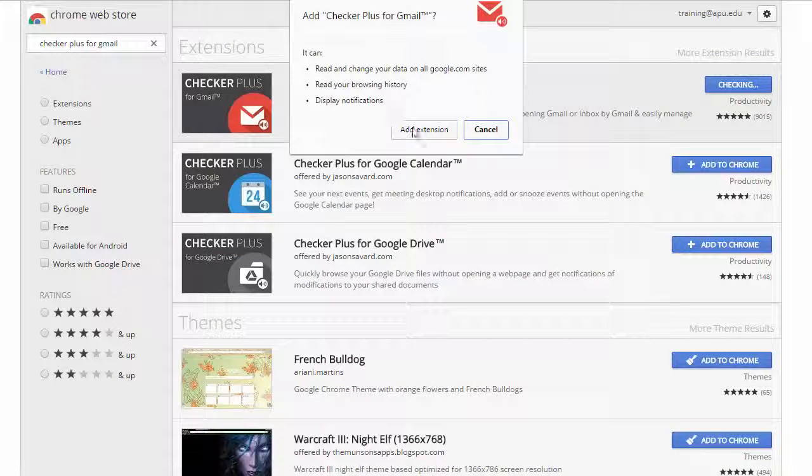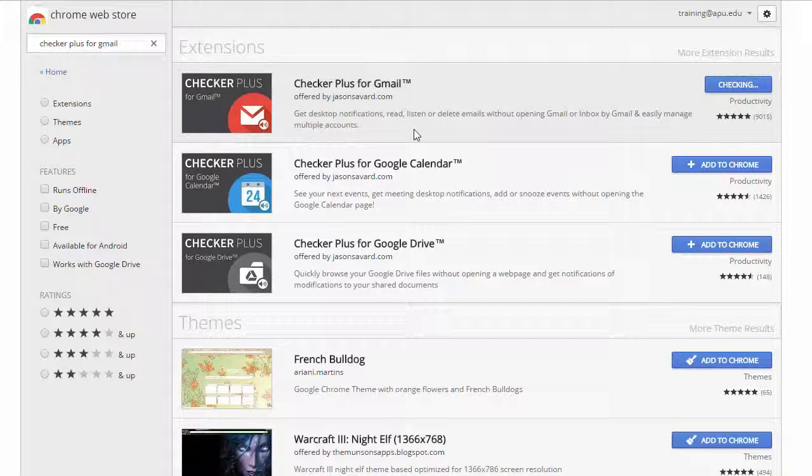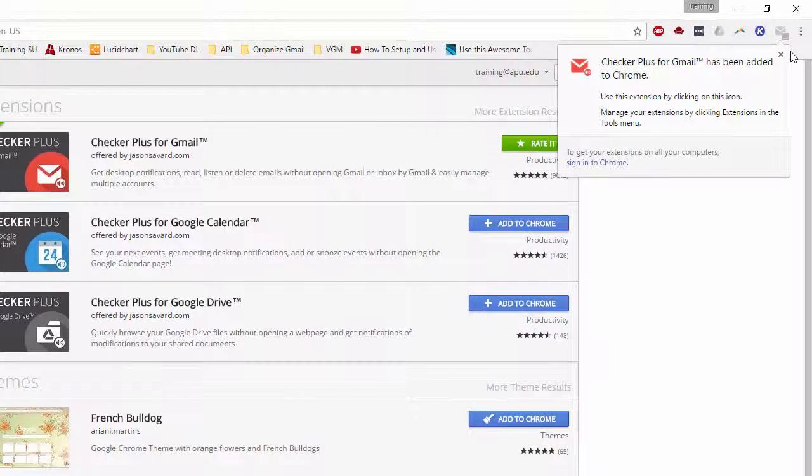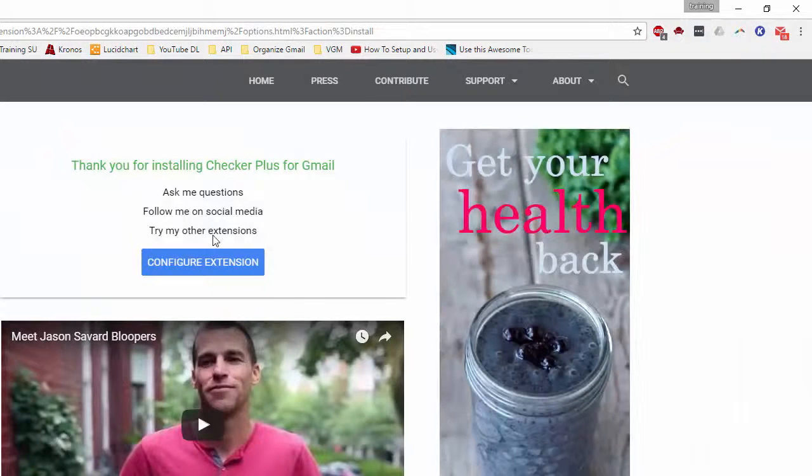You verify that you want to add the extension. It does a small download — you'll see it at the bottom of your screen — and then pretty soon it's going to pop up with a message that it's installed. You may have to sign into Chrome; you'll notice here it signed me into Chrome.